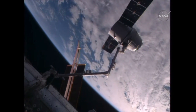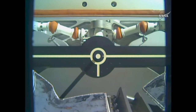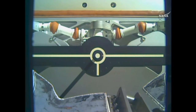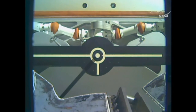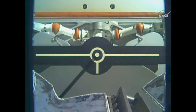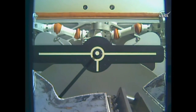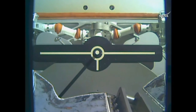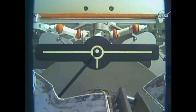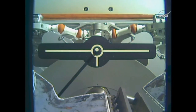Robotics Officer reporting the snares are open. And with that, you can see the arm slowly backing away, drag and release at 4:11 AM Central Time, 5:11 AM Eastern, with the station about 257 statute miles over the Earth's surface just to the south of Australia.